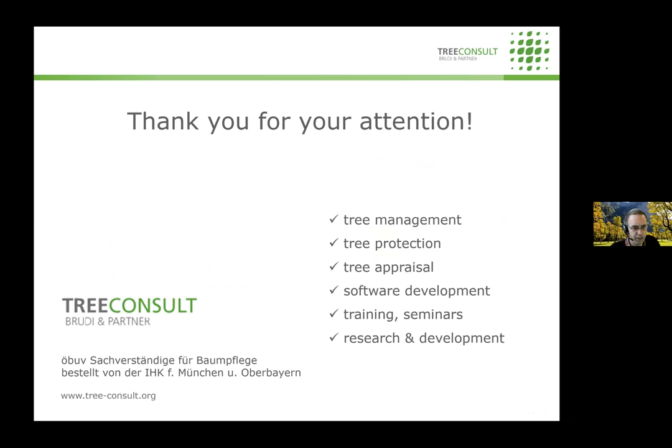Andreas thanks the audience and acknowledges slightly exceeding his time. The session proceeds to Q&A. The moderator reminds audience members to submit questions via the Q&A button and upvote interesting ones so speakers can address them during the session.